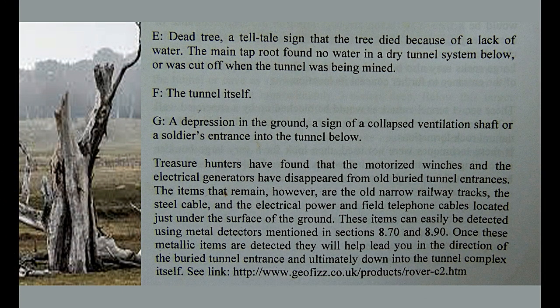Letter E: dead tree. Merong mga patay na kahoy — bakit? Kasi sa baba ng kahoy na yan nandoon ang tunnel, at ang mga ugat ng kahoy ay wala nang mapuntahang lupa na mag-supply ng nutrients. Ang mga ugat na napunta sa tunnel ay hindi na makasipsip ng tubig dahil nga sa tunnel, kaya namamatay ang puno. Ang dead tree ay palatandaan na merong tunnel, cavity, o cavern — merong void space sa baba ng kahoy. Ang mga dead tree ay treasure marker na nagtuturo na merong treasure underneath.